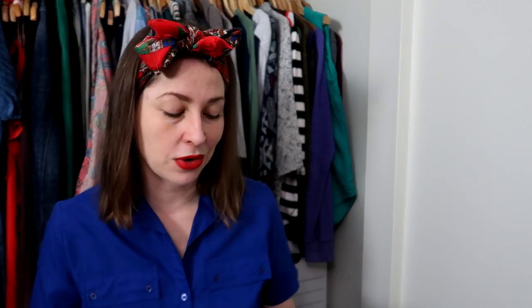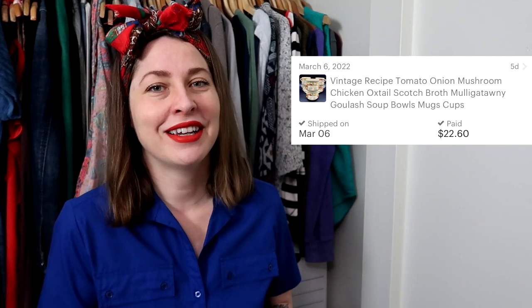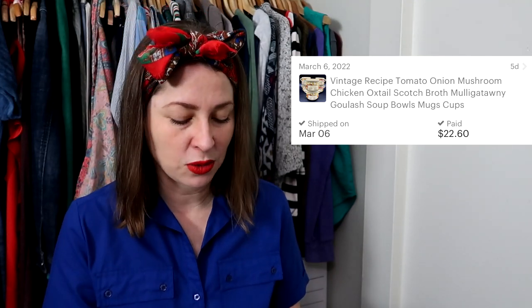I'm sad to report that I have sold the last recipe soup mug in my inventory, so they are completely sold out. It is my best-selling item. I have just the one listing and keep adding to it as I find them, and I haven't found any in a while. I sold one clam chowder mug for $12, and the buyer paid shipping as well on Etsy.